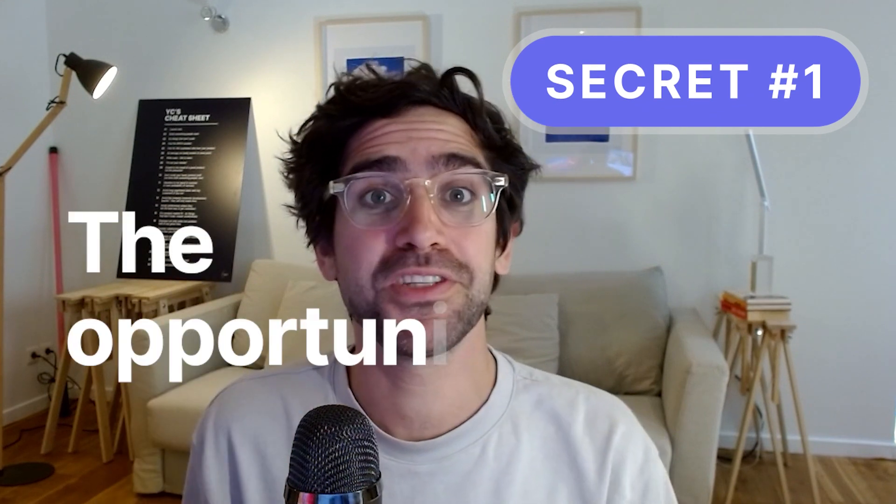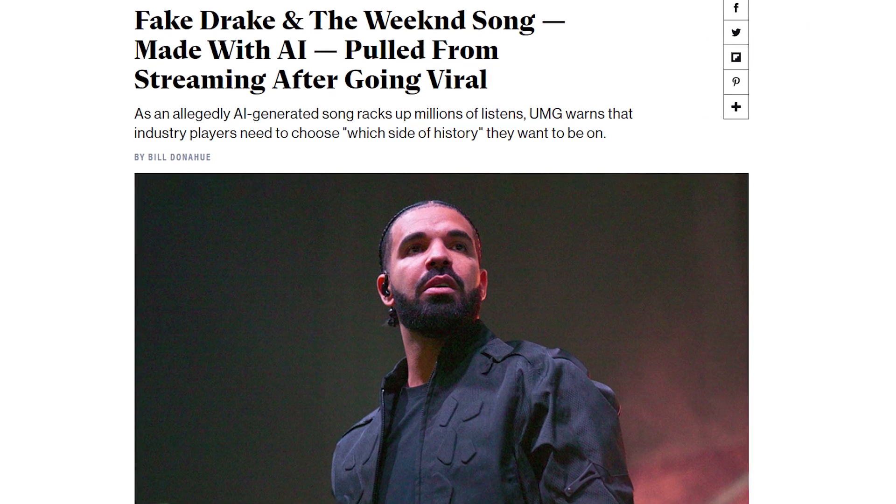Secret number one: the opportunity with AI. AI is a shift in terms of what information is available and can be leveraged. Before AI, a traditional API would return data which was predefined and stored by the engineer who worked on it. With AI, you're finally able to return some unique value that did not exist, in an instantly short amount of time.